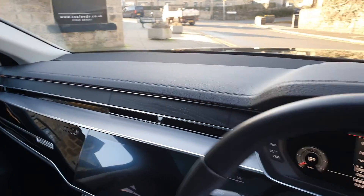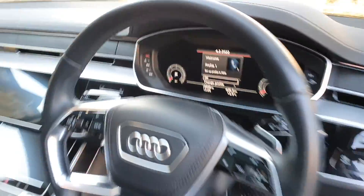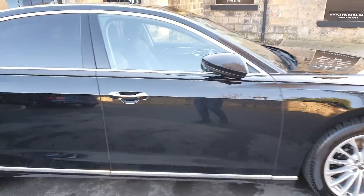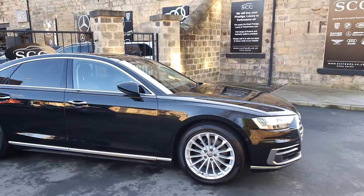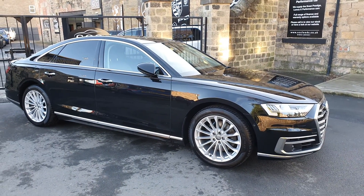It's really dark actually, almost a black wood effect. Head up display, virtual cockpit, adaptive cruise control — they all come fully loaded, these A8s. Big cars, but great value for money. Give us a call now on 01943 884 551. Thank you.